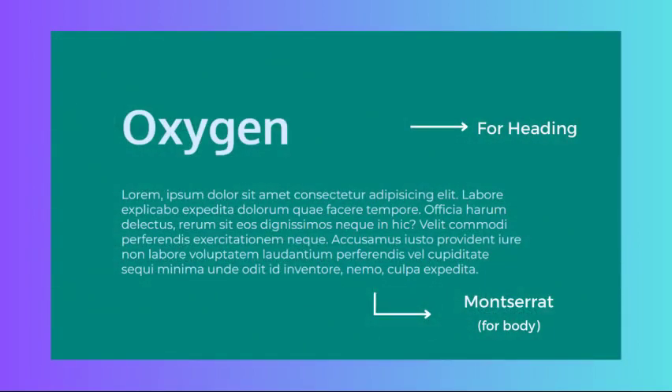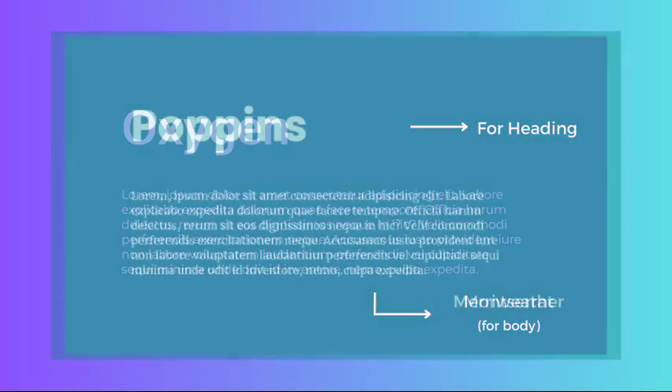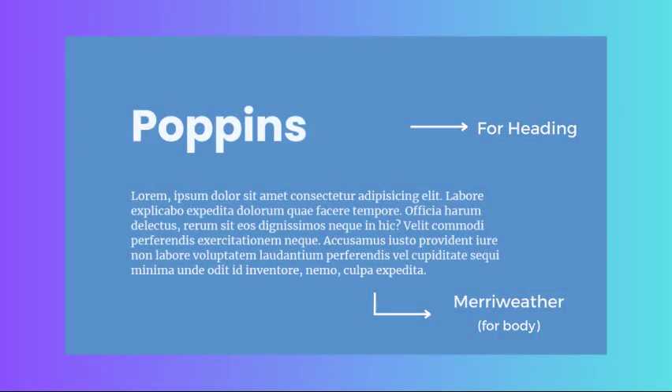Oxygen and Montserrat work well for modern and minimalist websites, such as tech or fashion blogs as well as e-commerce sites. Finally, Poppins and Merriweather is a pairing ideal for websites that want to convey a sense of heritage and authority, such as history or cultural sites.